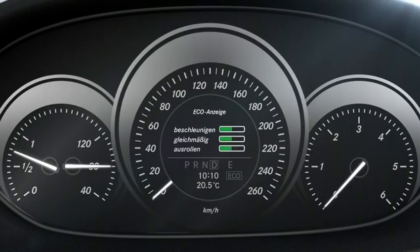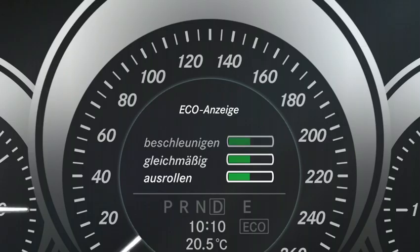The echo display motivates the driver to reduce the fuel consumption of his vehicle through an energy-efficient style of driving. Three criteria are indicated in the form of a bar chart type display. The higher the green bar, the better the consumption level.